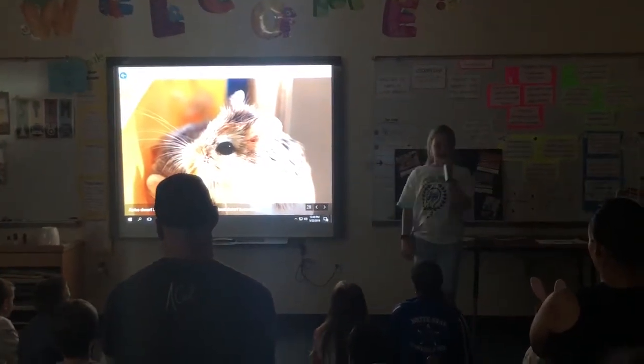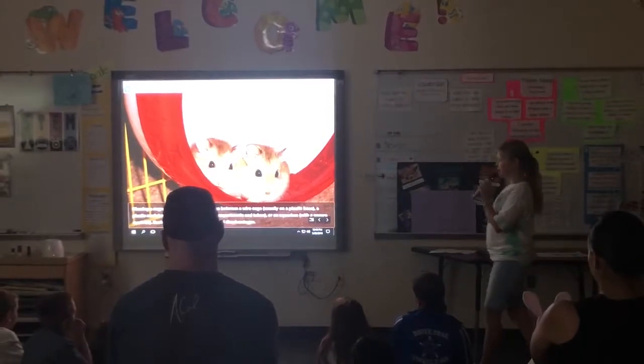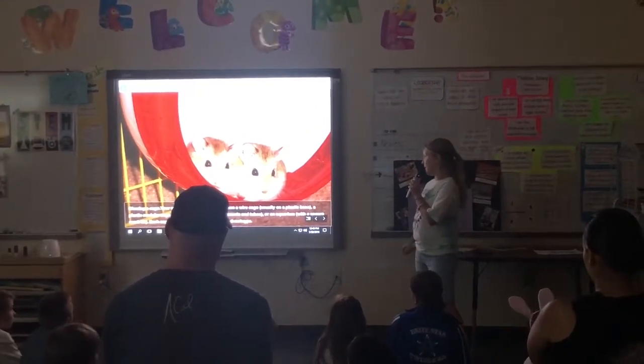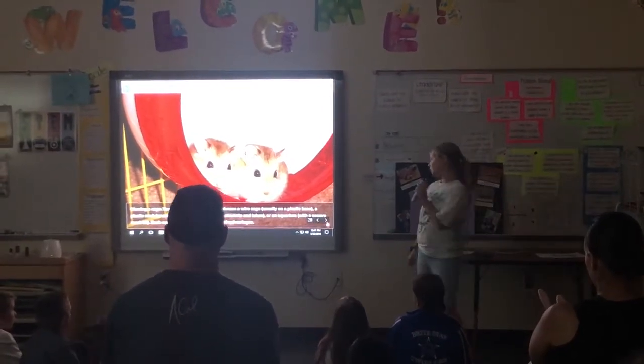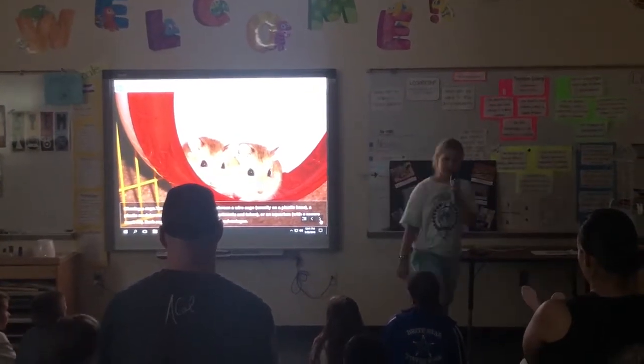Robo-Dwarf Hamsters are the smallest and fastest dwarf hamsters. Choosing a cage: your main choices will be between a wire cage usually on a plastic base, a plastic modular cage that comes with many compartments and tubes, or an aquarium with a secure mesh lid. Each cage has its advantages and disadvantages.